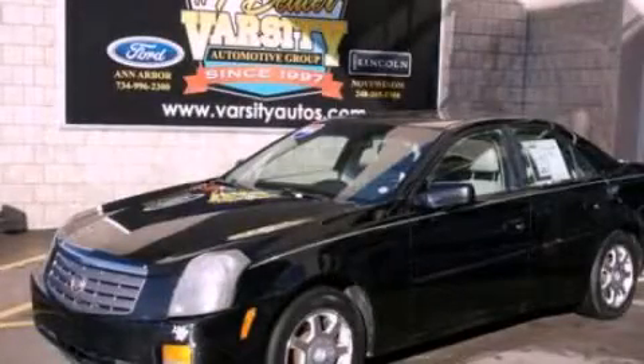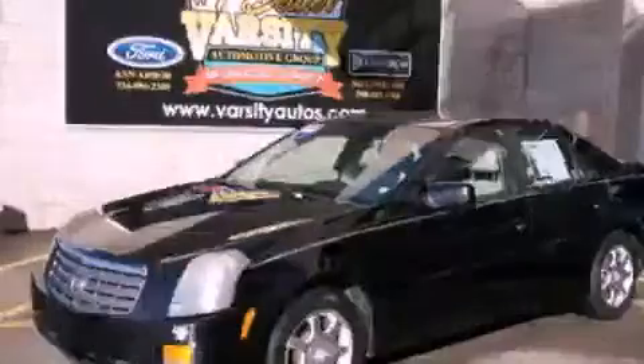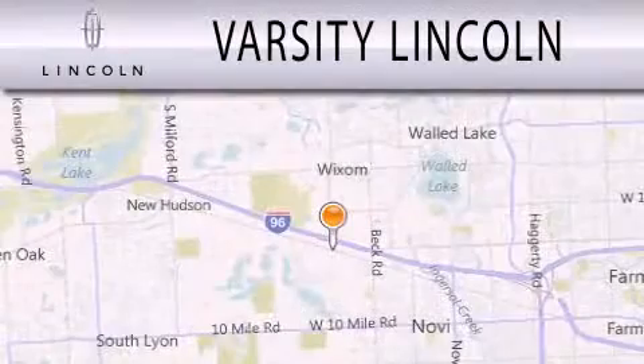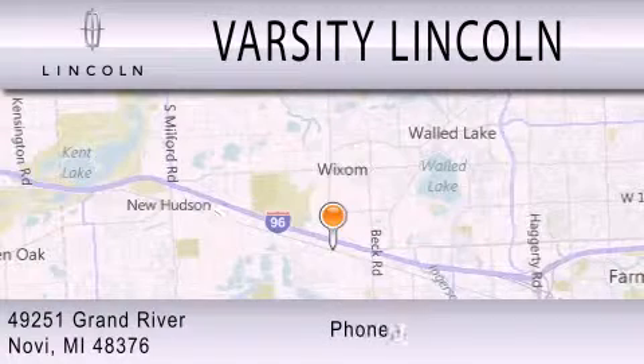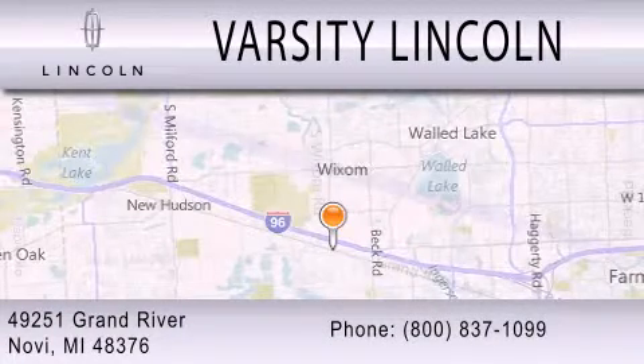Call now to find out how you can own this breathtaking vehicle. Varsity Lincoln is dedicated to doing everything possible to ensure that the experience you have selecting your next vehicle is as pleasant as possible. We are located at 49251 Grand River in Nauvai.